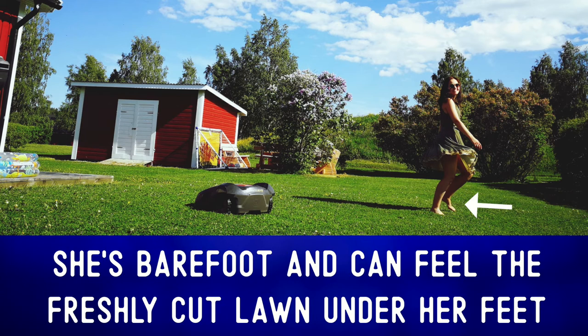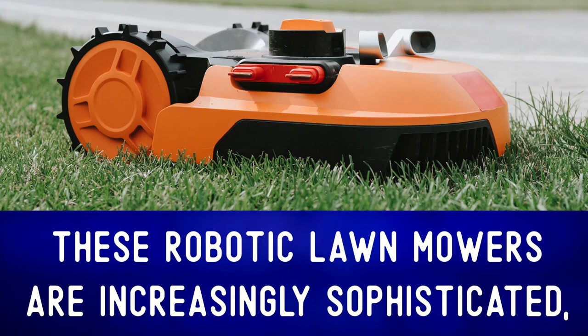She's barefoot and can feel the freshly cut lawn under her feet. These robotic lawn mowers are increasingly sophisticated.